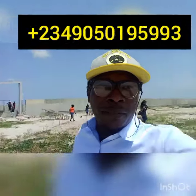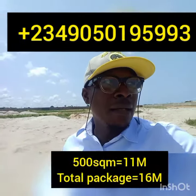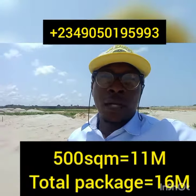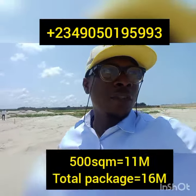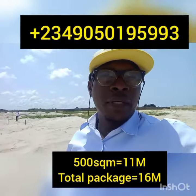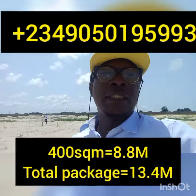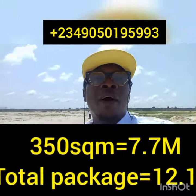A plot of land here of 500 square meters is selling for 11 million naira. The statutory fees — covering development, survey, and everything — is 5 million, so the total for that land is 16 million naira. For 450 square meters it is 9.9 million naira, for 400 square meters it is 8.8 million, and for 350 square meters it is 7.7 million.